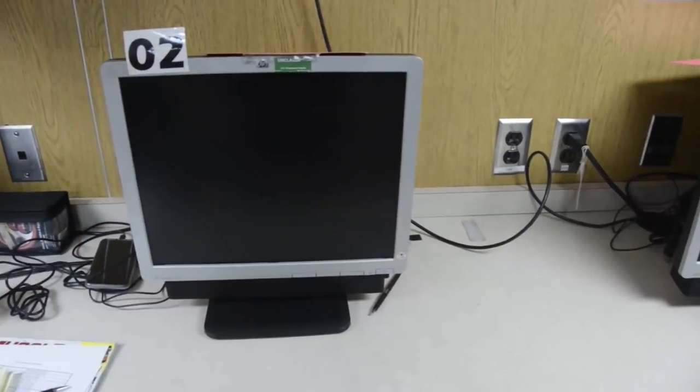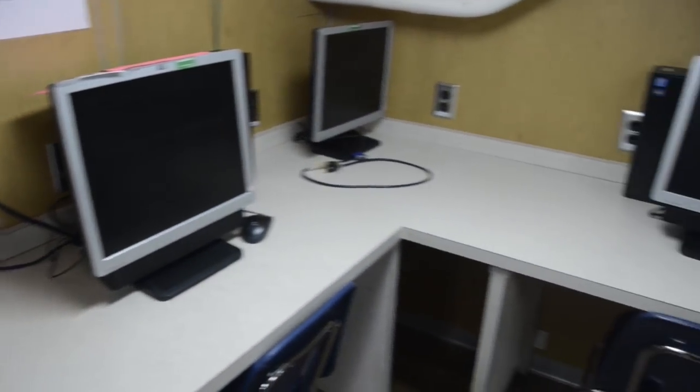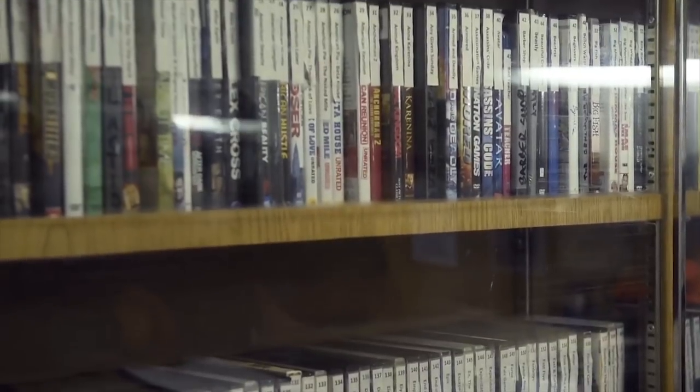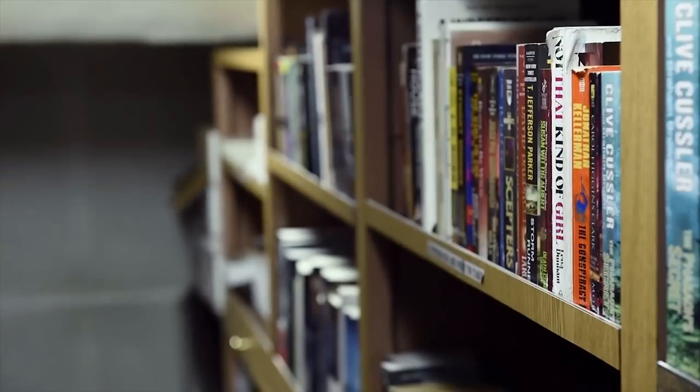One of the first places we're going to check out is CRMD, the multimedia center. Here you can work on training, log on to social media, shoot out some emails, and keep updated with what's going on in the world while we're underway. Down the hall we have the theater where you can watch television and movies, and you can also rent movies from the front desk. Across the hall from the theater we have the Nancy Reagan Library, where you can check out books.